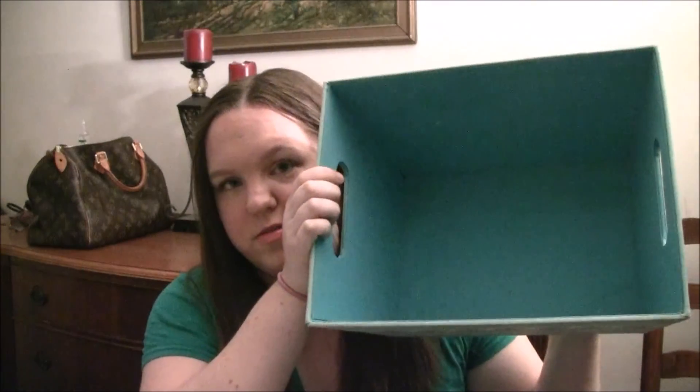Anyway, that is all of my empties. I'll see you guys in my next video. Bye bye.